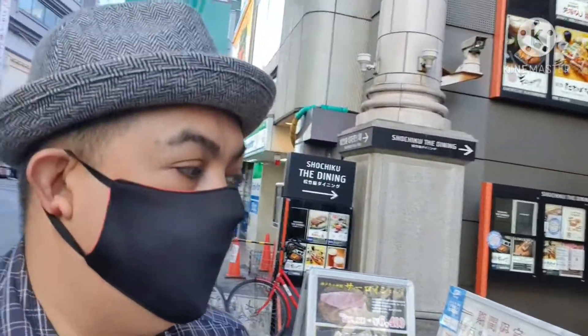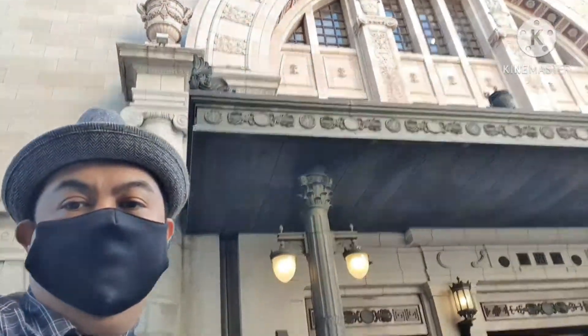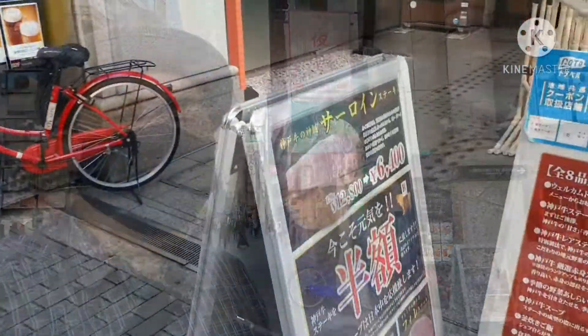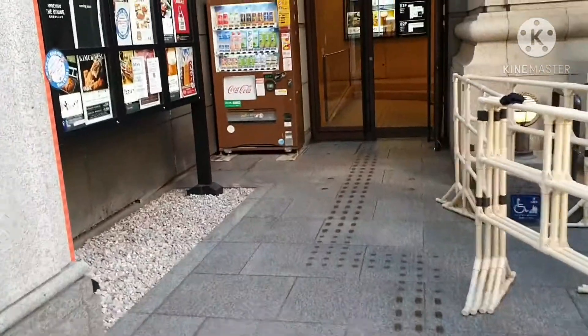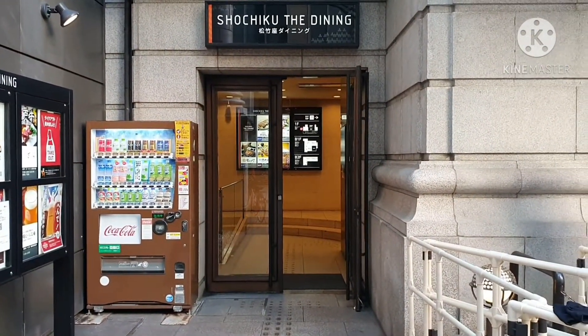They also offer a 20% discount right now. This place is very accessible because it's near a landmark. If you can see this building, that would be your landmark that you are in the correct area — the Shochiku dining building, just B1.